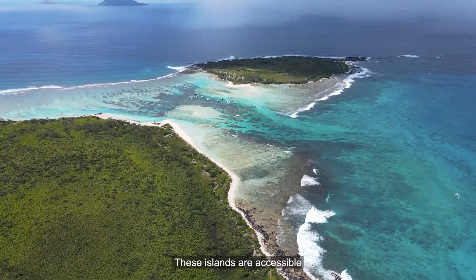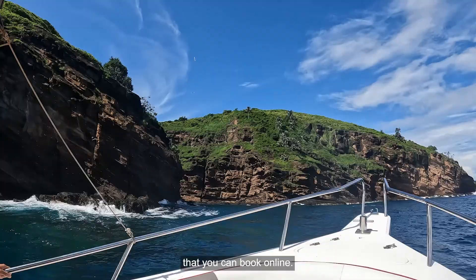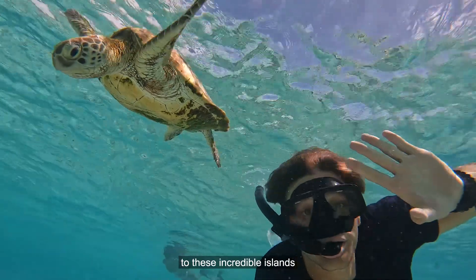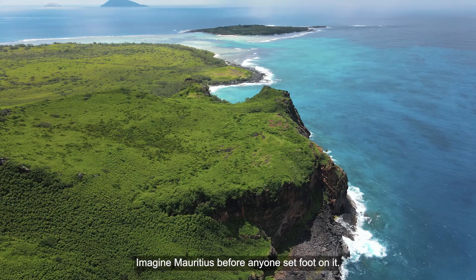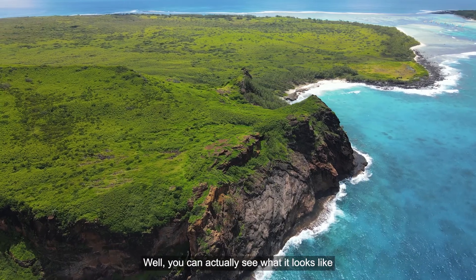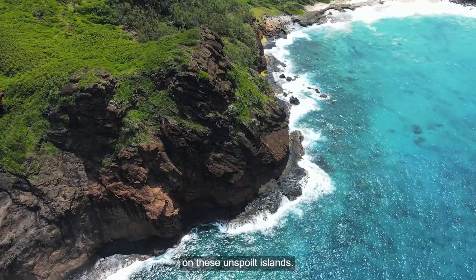These islands are accessible only by boat or catamaran that you can book online. Trust me when I say this — the one hour boat trip to these incredible islands is 100% worth it. Imagine Mauritius before anyone set foot on it. Well, you can actually see what it looks like on these unspoiled islands.